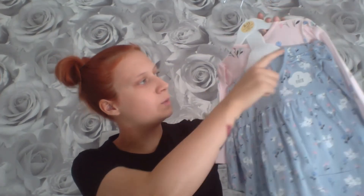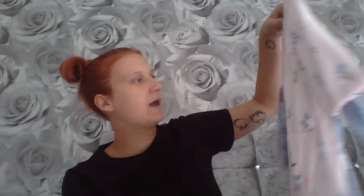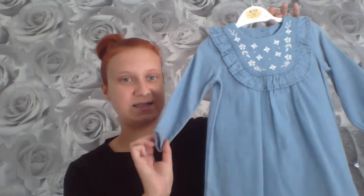Then I got a two-pack of dresses for £6. There's a blue one with flowers, cats, little pockets, and some toy bow details, and then a pink one which is covered in flowers with pockets and the bow detail again.